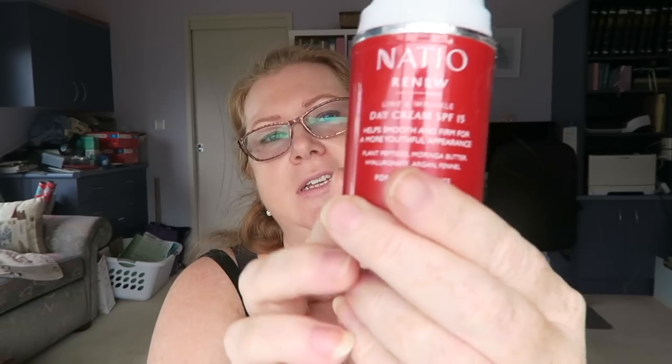We have an ATO day cream with SPF 15 — I just continually buy this, it's my favorite day moisturizer. I always like to have an SPF in my daytime one and it's a nice cream with a pump so you get all the product out. I highly recommend it. I think it's for mature skin — it would probably be a bit heavy for young people — but yeah, it's a great brand.